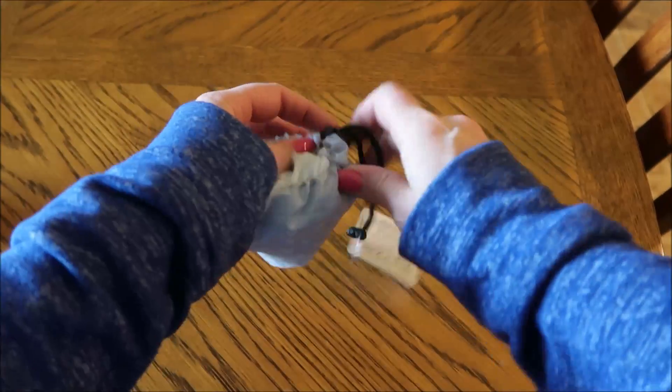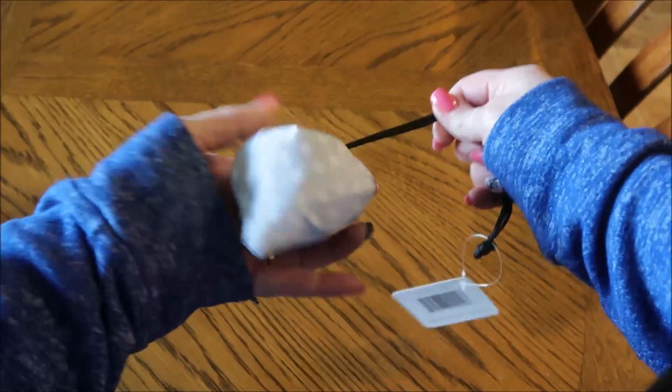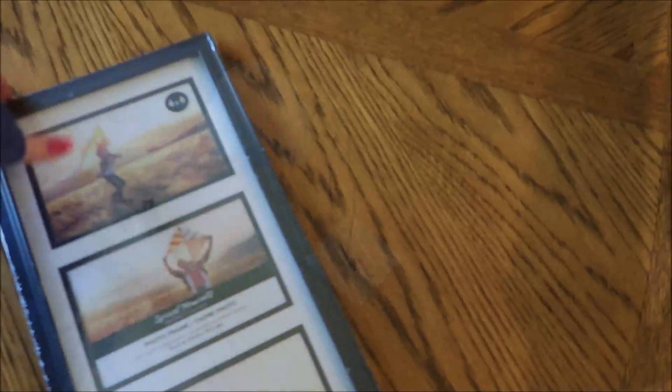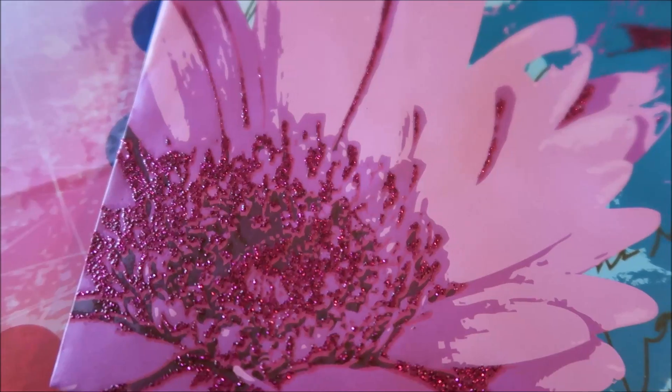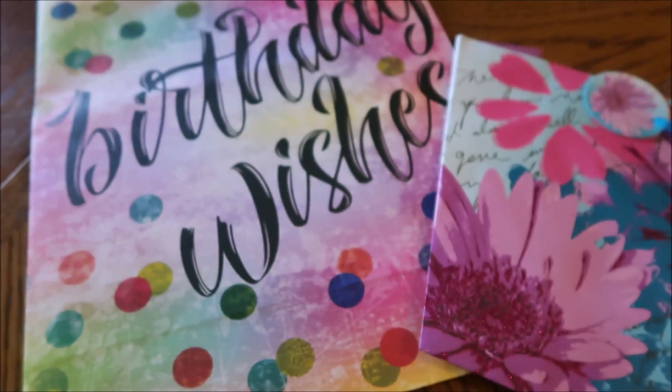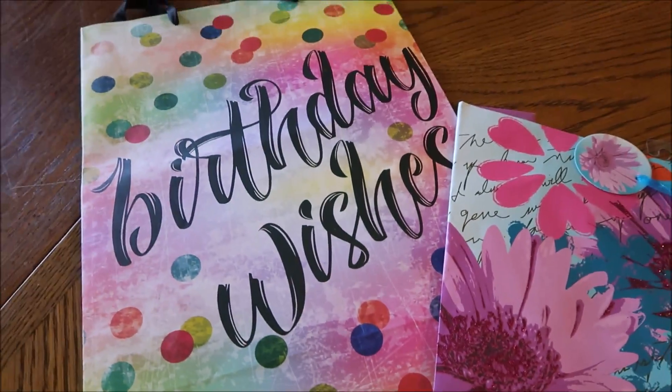They also have these diffusers that would be a great gift for Mother's Day. They were not in the same section, but they had quite a variety of them.